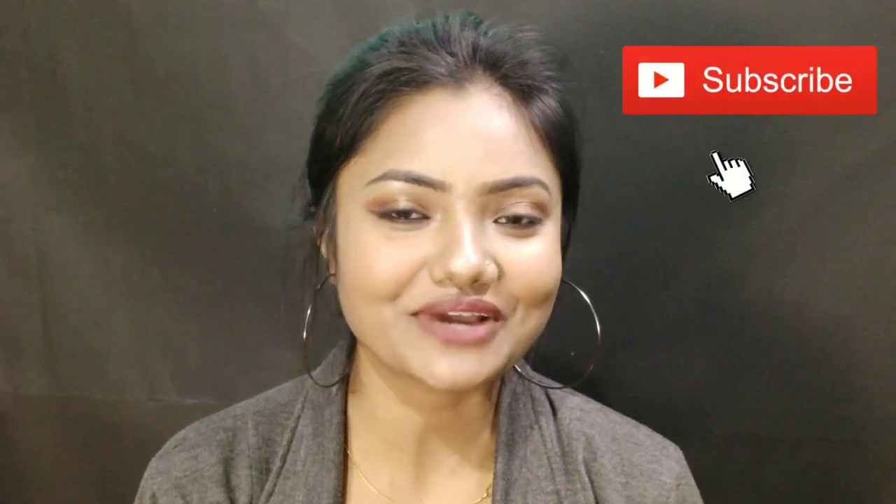If you guys are interested then please keep watching, and don't forget to subscribe to my channel so that you can watch more videos. So without any further ado, let's get started.